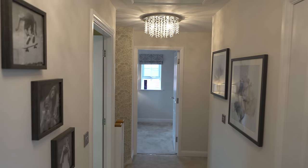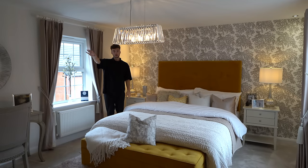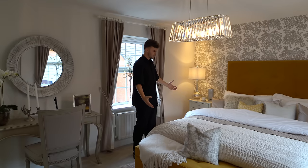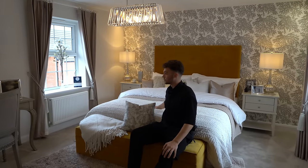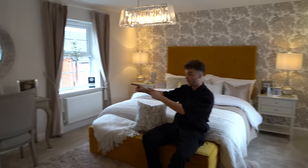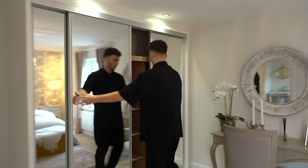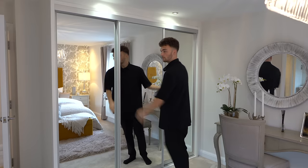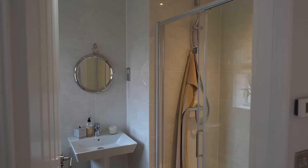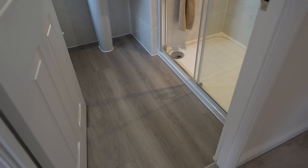Now we're upstairs. Going into the principal suite first — it's a very large, spacious double bedroom with double aspect windows keeping it nice and bright, and a mirror at the end to reflect the light. The bed is massive, there's a seat in front, a dressing table with lighting above the mirrors, and it works as a dressing room or walk-in wardrobe feel. There's also an ensuite with Johnson tiles and a grey theme, including a grey wooden floor.